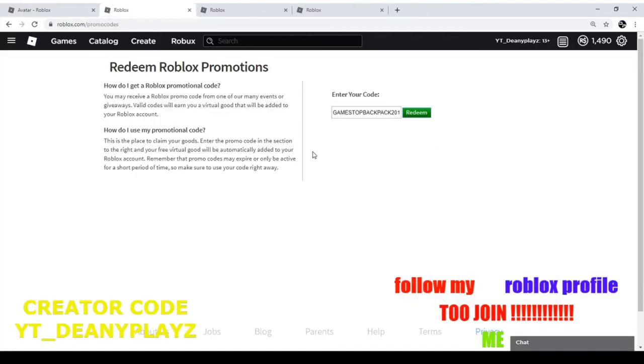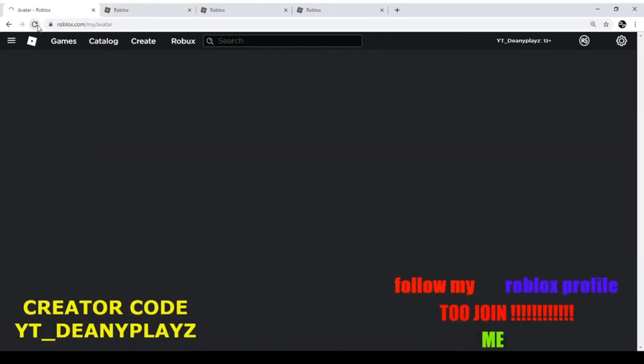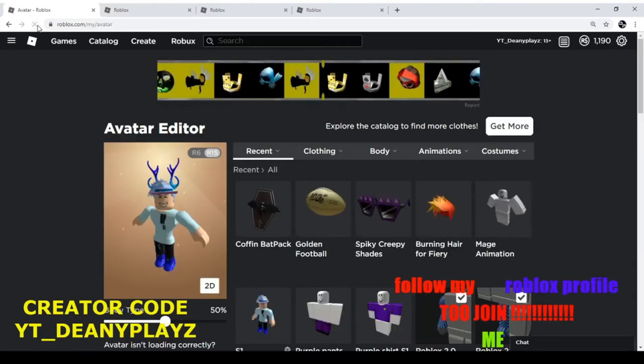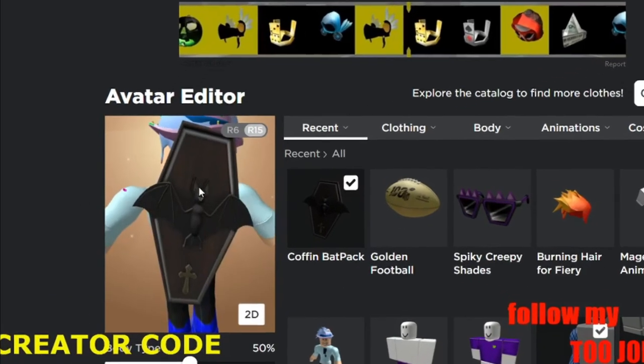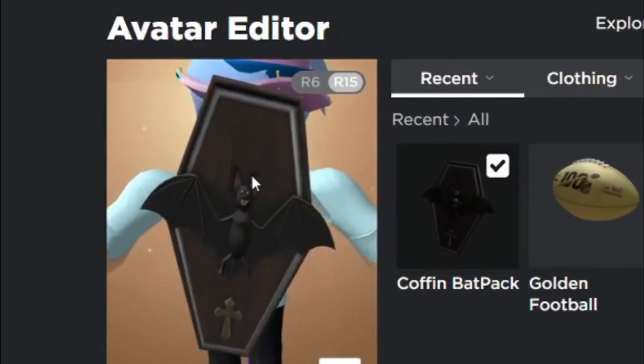The next one is a GameStop promotion. If you put in GAMESTOPBACKPACK2019, as you can see it was successful. Go over here and refresh it — the coffin backpack appears. If you click on the coffin backpack, it's a nice backpack with a spooky theme perfect for October. Look at that backpack — amazing.